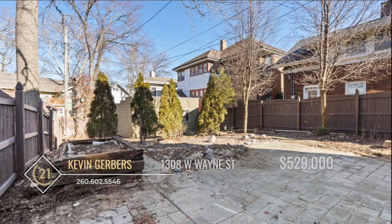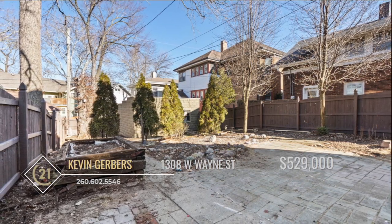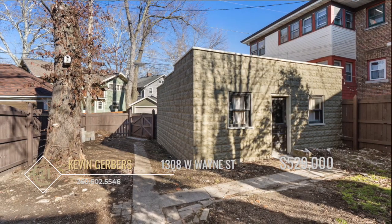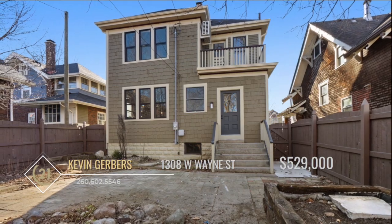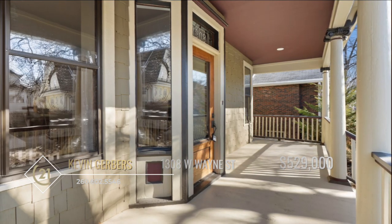You'll enjoy the great fenced-in backyard which leads to a nice two-car detached garage with new concrete floor and drive. The exterior of the home received a very detailed renovation bringing it back in time and even more beautiful than ever.